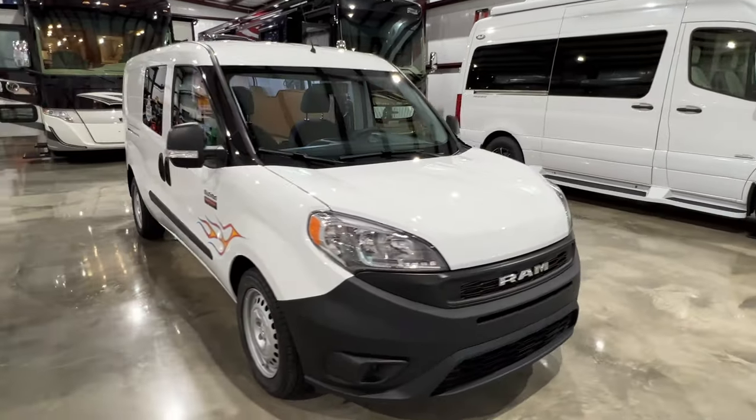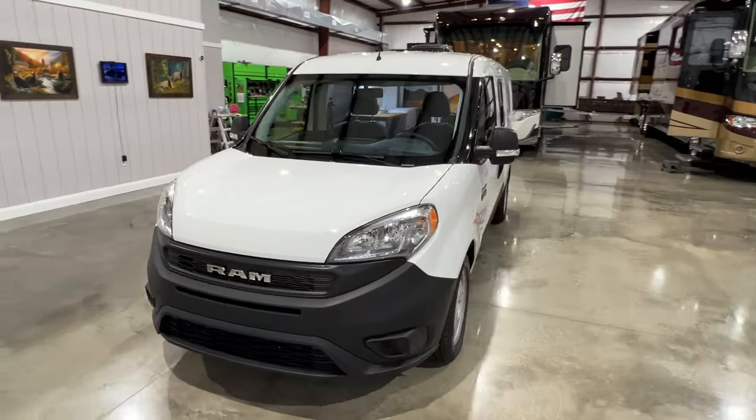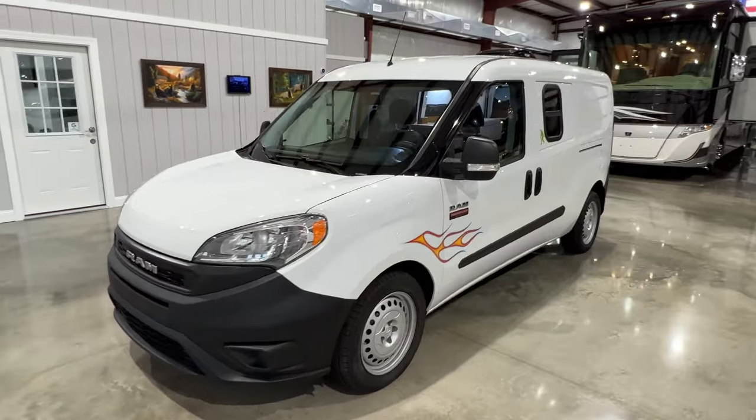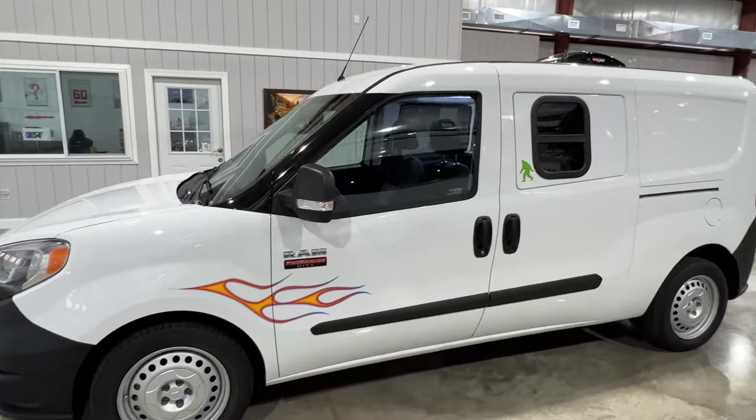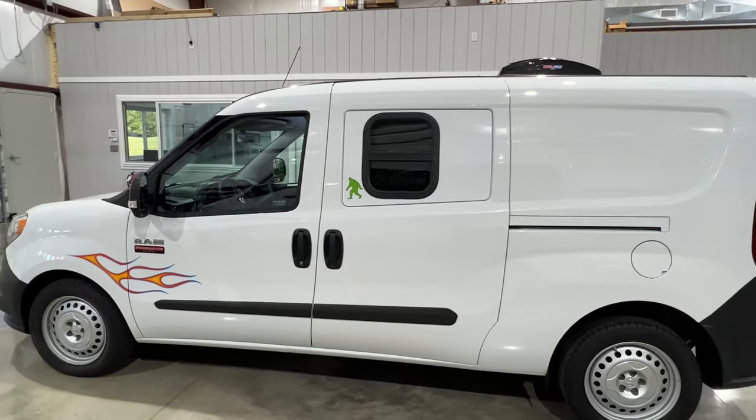Welcome to Sunset Motors. My name is Frank Gerard. We are located in West Tennessee. We've got a beautiful 2021 Ram ProMaster City Van that's obviously been converted into a nice little RV.